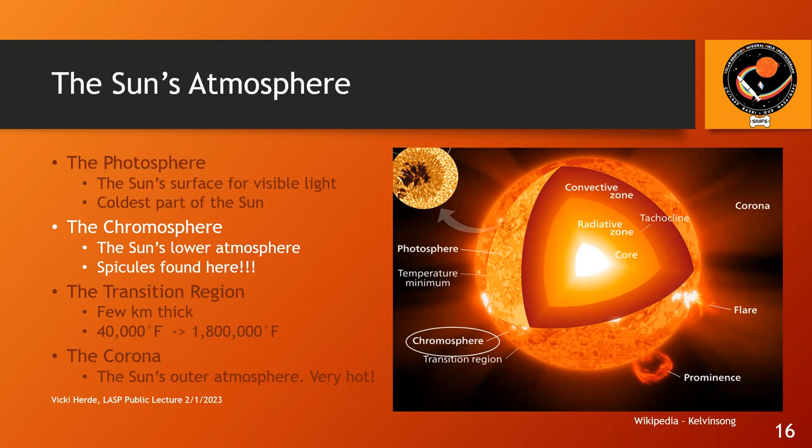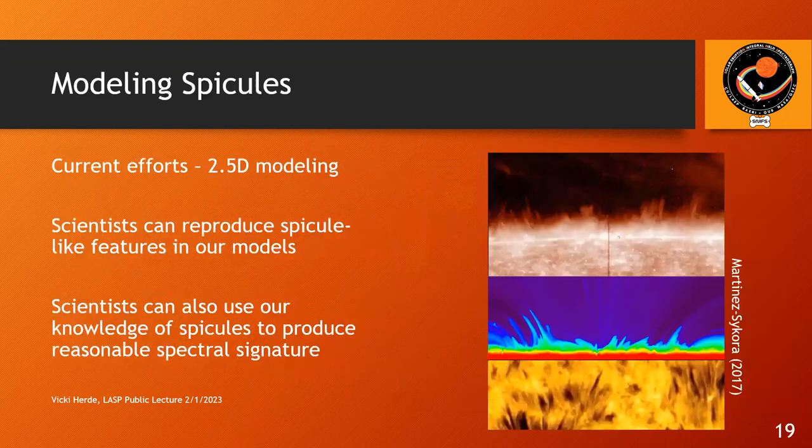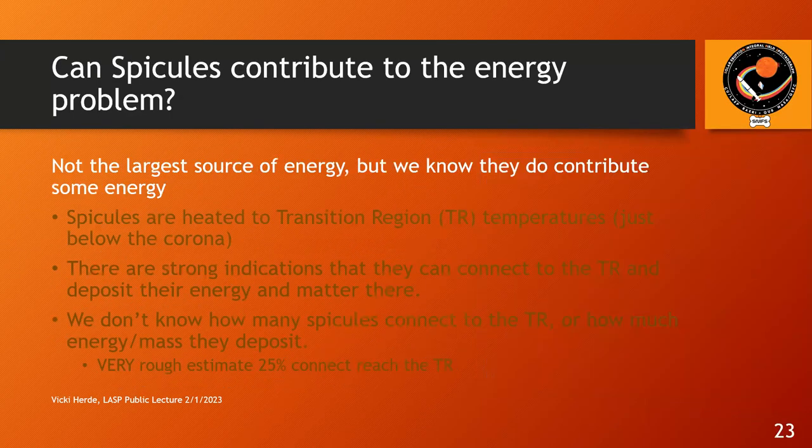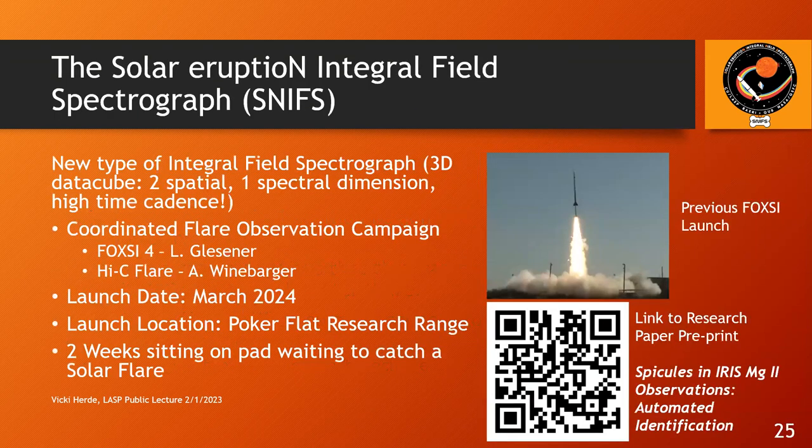Audience member: I have a question about Poker Flat — this is the first solar sounding rocket mission I've ever heard of going out of Poker Flat. Is it because you have three rockets at once and they can't do three at White Sands where they typically launch solar missions? Vicki: The reason is we want to sit on the launch pad for two weeks, and there's no way White Sands would let us reserve the launch pad for two whole weeks — usually you get about an hour, and if you don't hit your window, they boot you off.